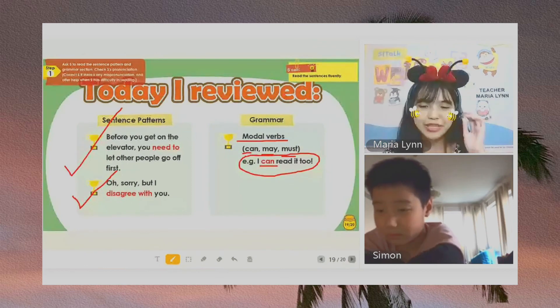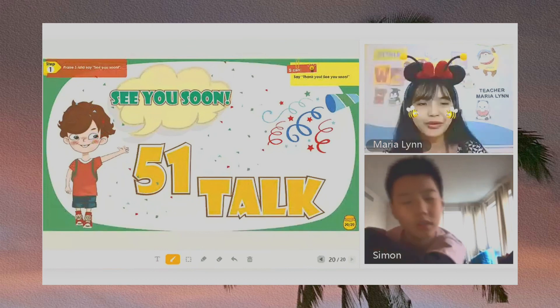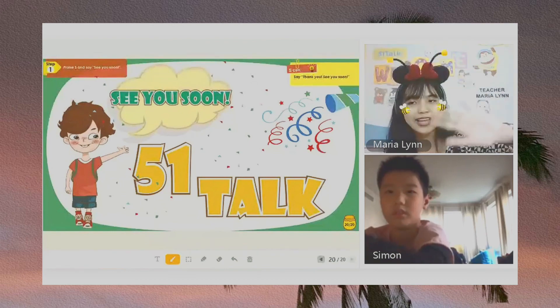All right, Simon. So this ends our review for today. I hope that you can still remember everything. Okay? Okay. I'll see you next time, Simon. Goodbye. Have a good day.